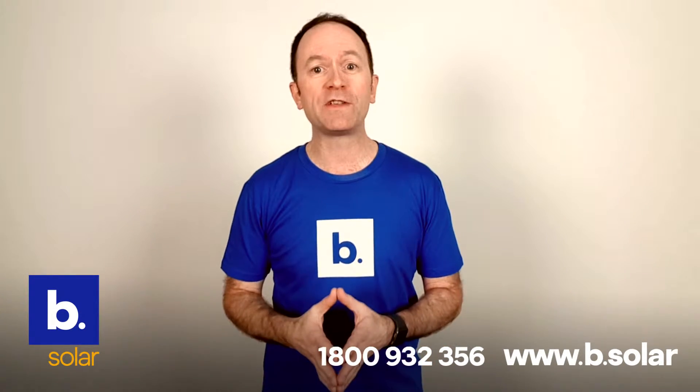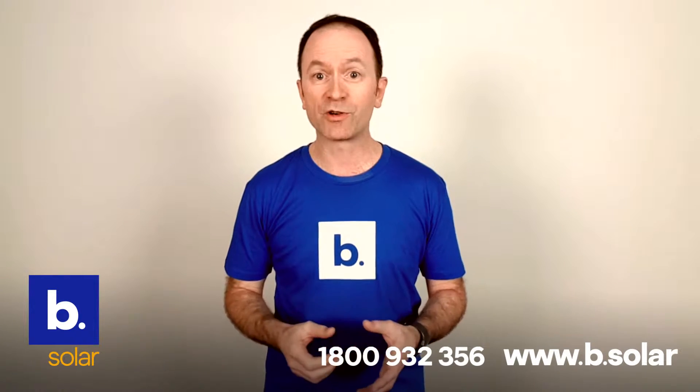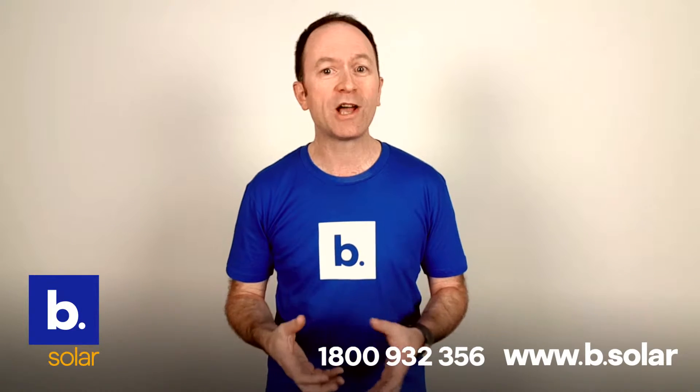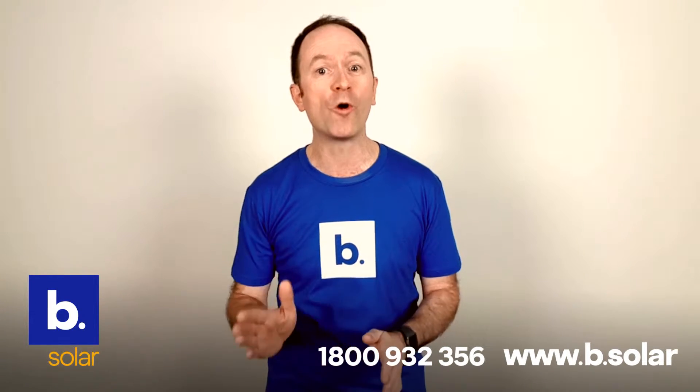At BeSolar, our philosophy is to only install high-quality solar systems. This is because we want you to feel good about partnering with us, but also because we know high-quality solar systems deliver better efficiencies and overall performance.